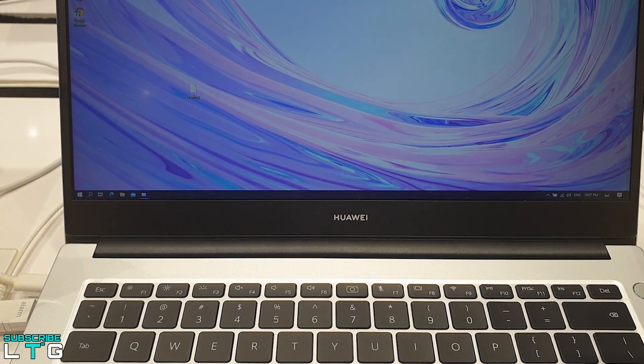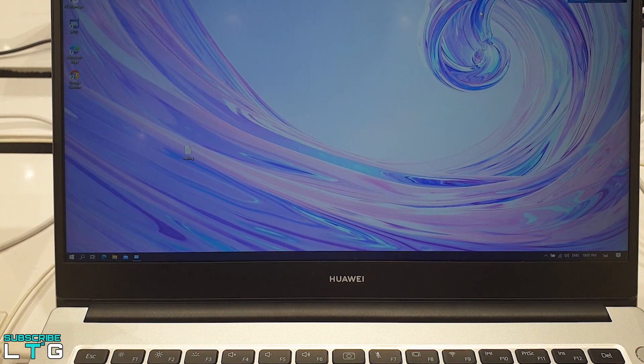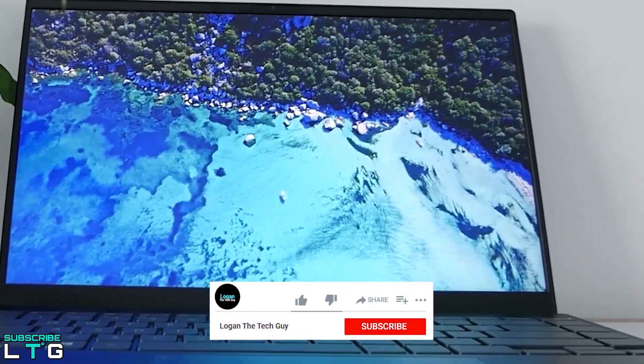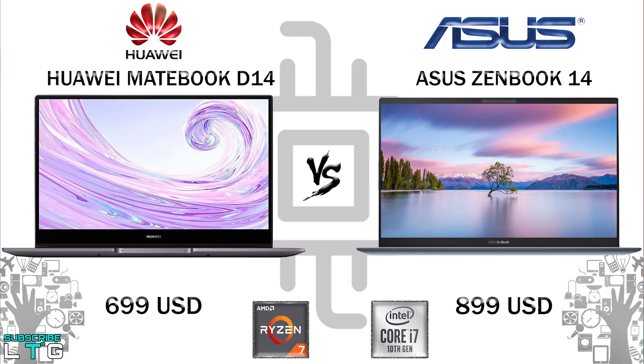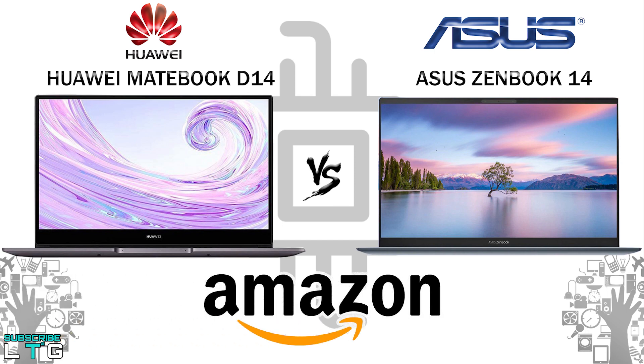Are you looking for a good laptop that you can multitask with and that is reasonably priced? The Huawei MateBook D14 and the Asus ZenBook 14 are ones you can opt for. The MateBook D14 comes at $699 USD and the ZenBook comes at $899 USD, based on Amazon pricing — affiliate links are available below.